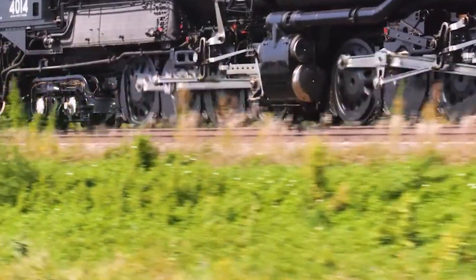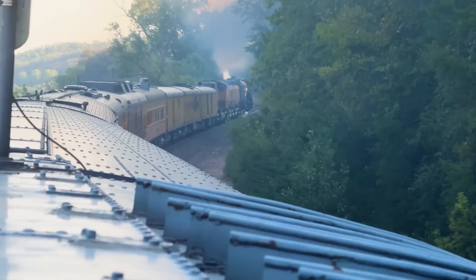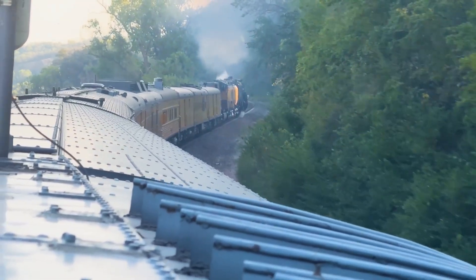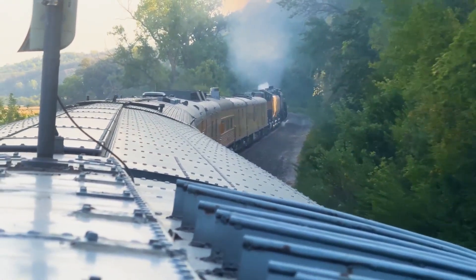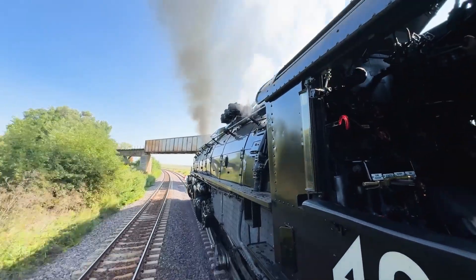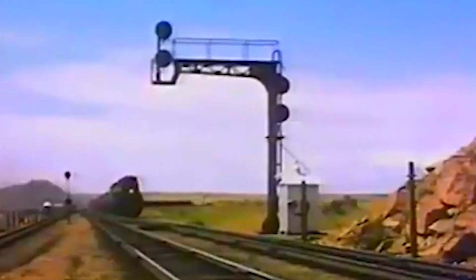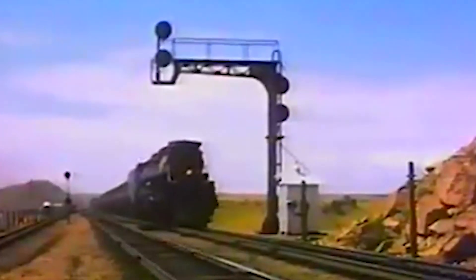Tracks don't scream anymore, not like they did that cloudy morning in 1953. They're stronger now, better maintained, monitored by systems that would have prevented Ralph Vicente's mistake. But the lesson remains: when you push engineering to its limits, when you build machines that dwarf everything around them, you better make sure the humans operating them are up to the task. The Big Boy represented the peak of steam locomotive development, the furthest the technology could be pushed before diesel made it obsolete.